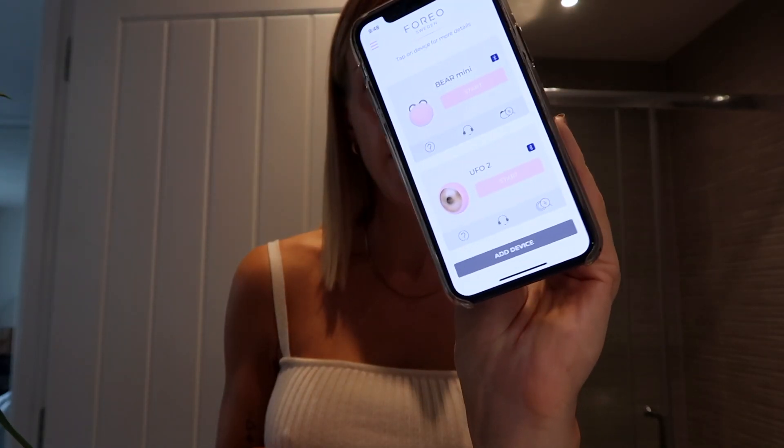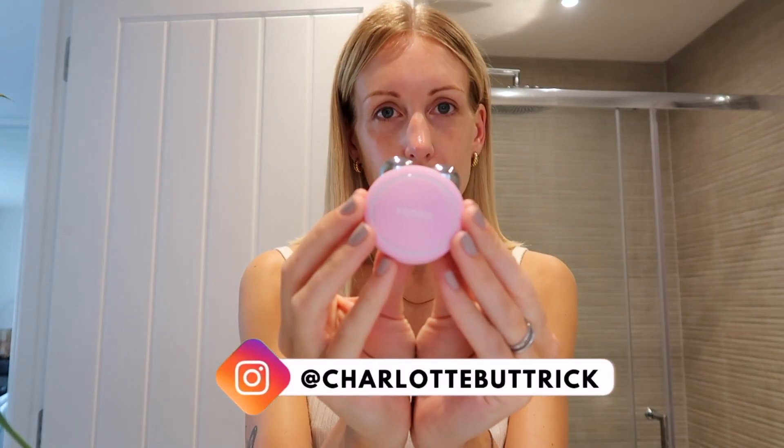One tool I've been using in the mornings before makeup is the new Foreo Bear — I have the mini device, which is a facial toning device. You connect it up to the app on your phone. I also have one of their UFO2 devices on the app, and I did a skincare video over on my IGTV — I'll leave my Instagram link below for my skincare routine. It was very kindly sent by Current Body and it's available to buy on the website now, or at least pre-order. I use it in conjunction with the Foreo serum, and the app talks you through exactly what to do.